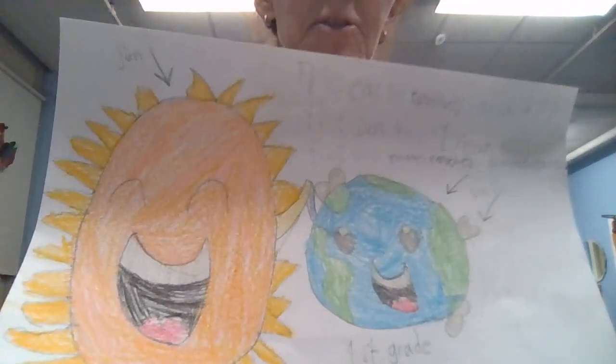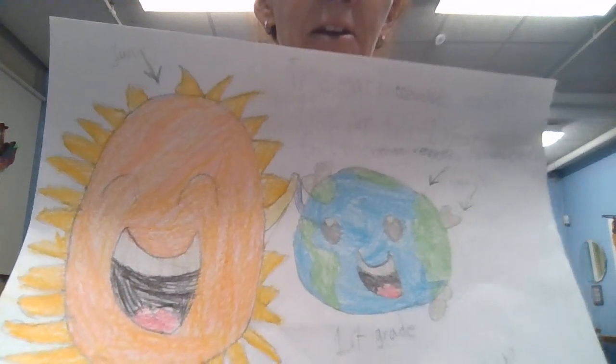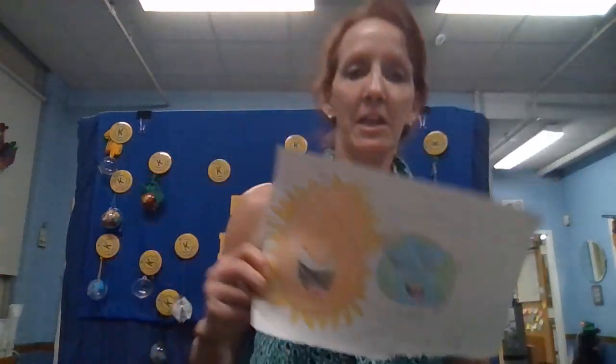And then we have Inaya in room 118. She says the Earth revolves around the Sun for one year, and one cool fact is that the Moon revolves around the Earth. Look at those awesome illustrations of the Sun and the Earth. It looks to us like the Sun is small because it's so far away, but in actuality the Sun is larger than the Earth. This is drawn accurately — well done.